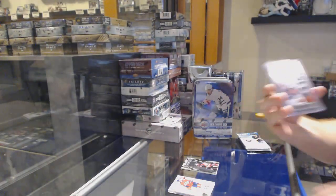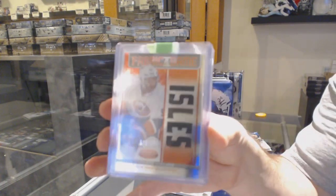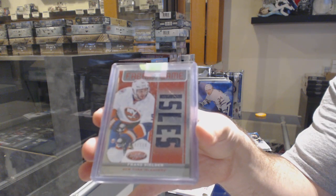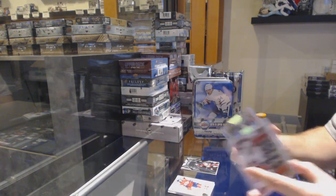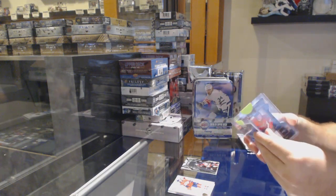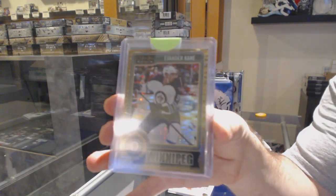Fabric of the Game for the Islanders — Franz Nielsen, to 150. And we've got a Seismic Gold to 50, Evander Kane, for the Jets.